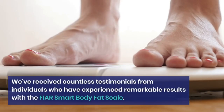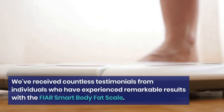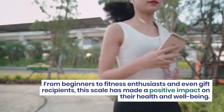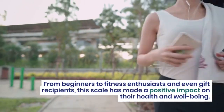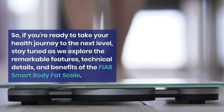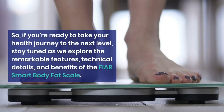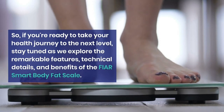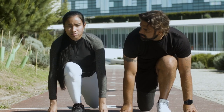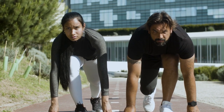We've received countless testimonials from individuals who have experienced remarkable results with the FEAR Smart Body Fat Scale. From beginners to fitness enthusiasts and even gift recipients, this scale has made a positive impact on their health and well-being. So if you're ready to take your health journey to the next level, stay tuned as we explore the remarkable features, technical details, and benefits of the FEAR Smart Body Fat Scale. Get ready to witness the power of this game-changing device that will revolutionize the way you track and achieve your fitness goals.